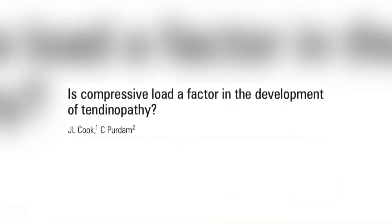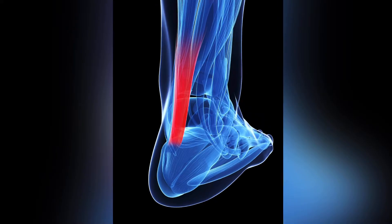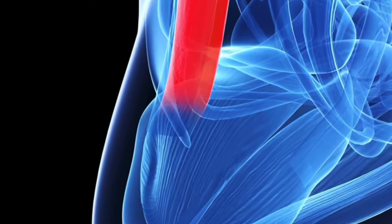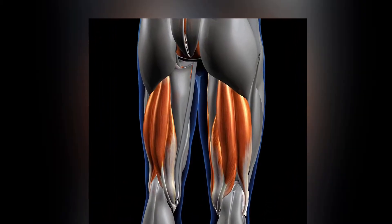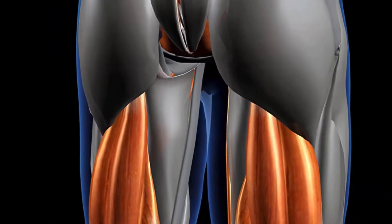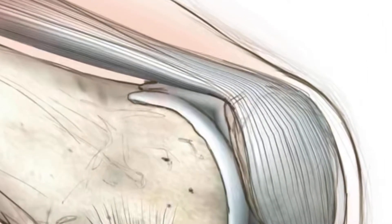In one of the biggest studies on compressive stress in tendinopathy, they listed off a bunch of tendons. The Achilles tendon gets compressed against the superior calcaneus when you go into ankle dorsiflexion. The upper hamstrings get compressed against the ischial tuberosity as you go into hip flexion. And the quadriceps tendon gets compressed in deep knee flexion against the femoral condyle.